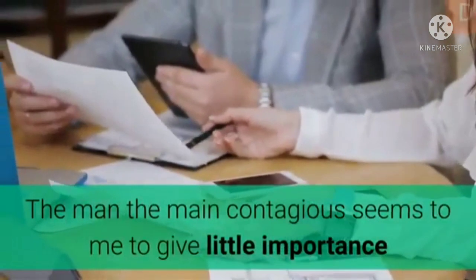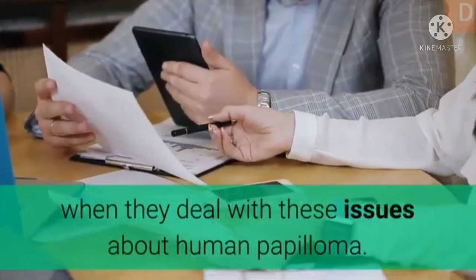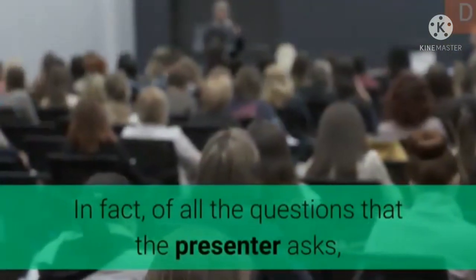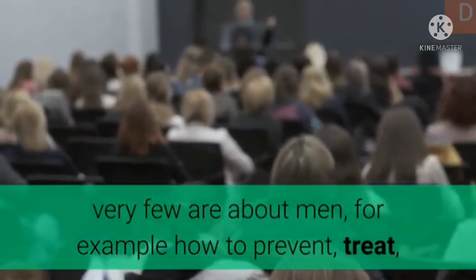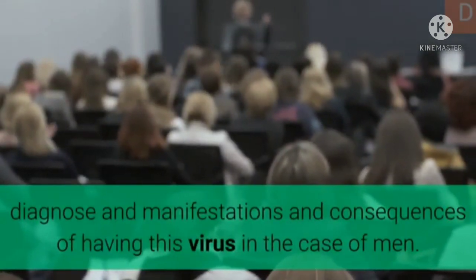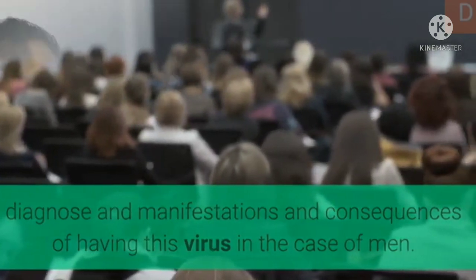The main concern seems to be that little importance is given to men when dealing with these issues about human papilloma. In fact, of all the questions that presenters ask, very few are about men — for example, how to prevent, treat, diagnose, and understand the manifestations and consequences of having this virus in the case of men.